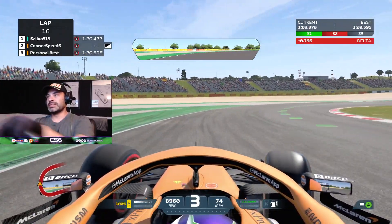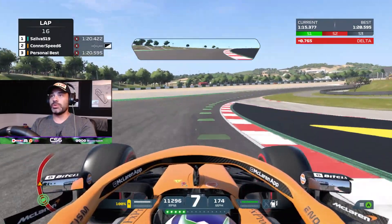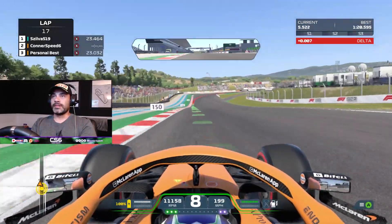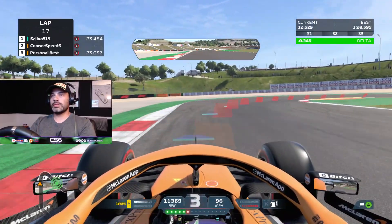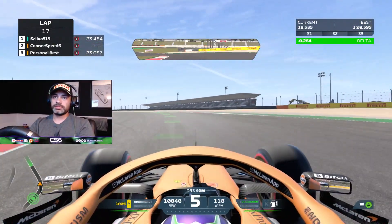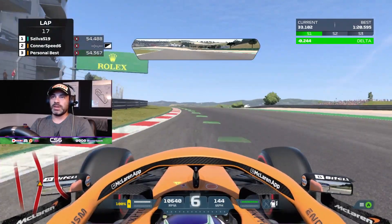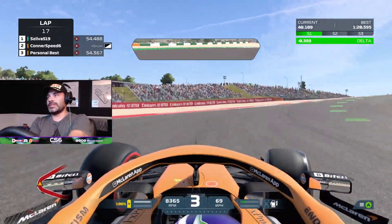This car is suffering from major understeer — I've not done any changes or tuning, this is just as the car comes in game. Let's go for a quick flyer and see if I can beat my time. Oh, these hairpins are so difficult, especially getting the power down without spinning the car out. Very difficult corner there too — I missed the turn-in on that one.